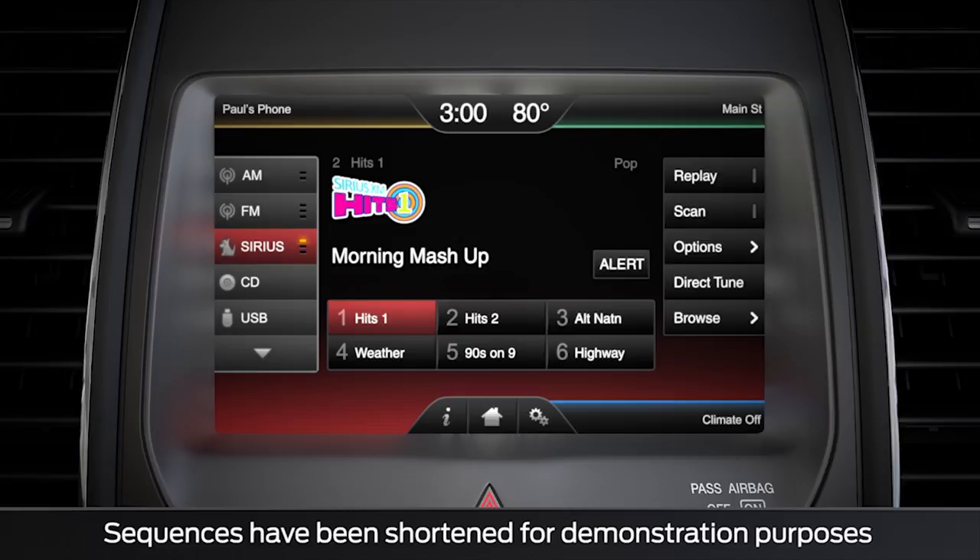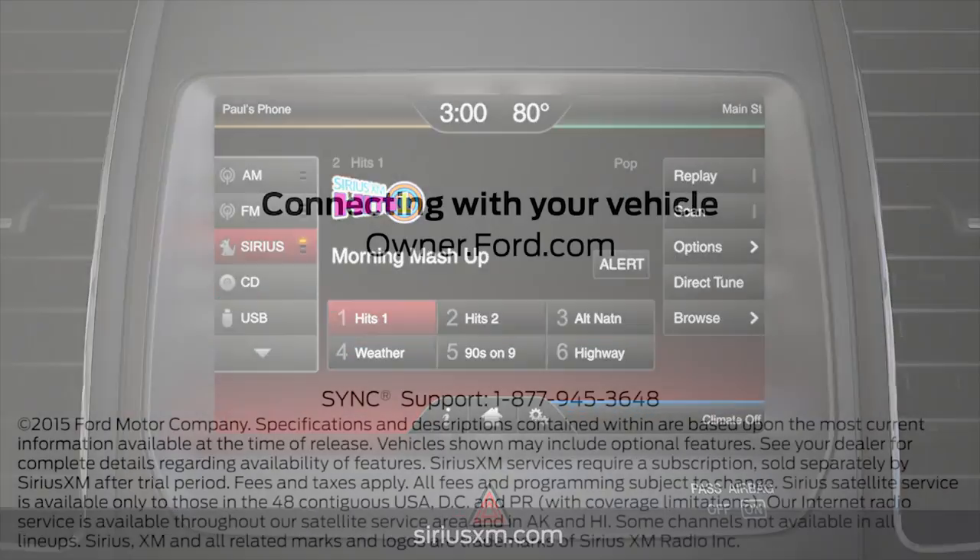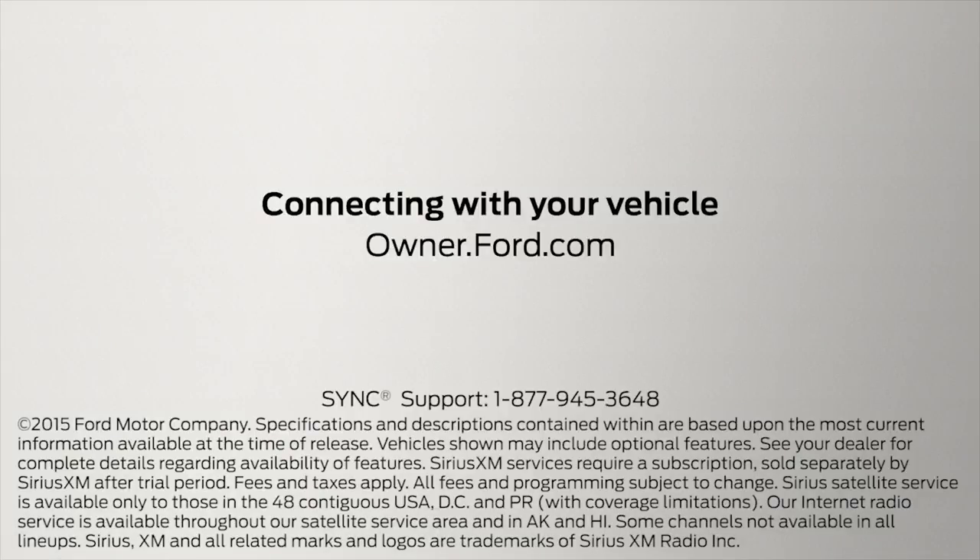For more information and a list of all available SiriusXM programming, refer to the SiriusXM brochure located in your glove box, or visit SiriusXM.com. Any questions? Go to Owner.Ford.com.